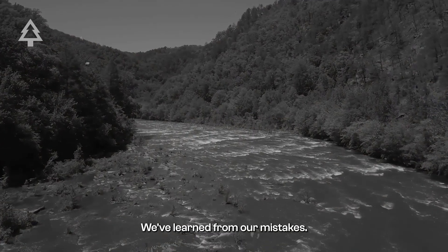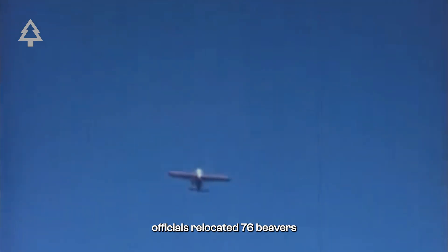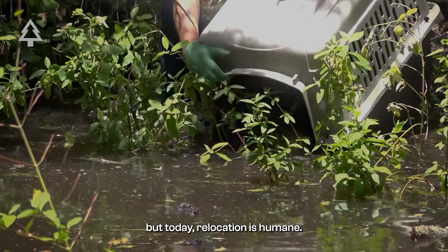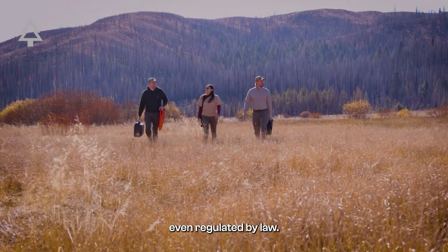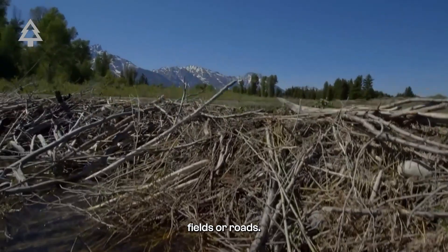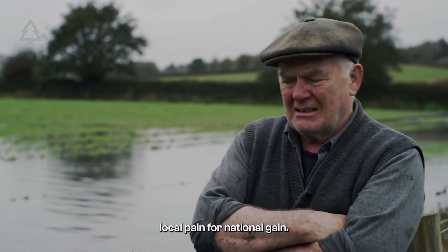We've learned from our mistakes. In the 1940s, Idaho wildlife officials relocated 76 beavers by dropping them out of airplanes. Most survived, but today relocation is humane — in California, it's even regulated by law. Beavers can cause conflicts, flooding fields or roads. Farmers like Tom in Scotland point out the lack of compensation for damage, calling it local pain for national gain.